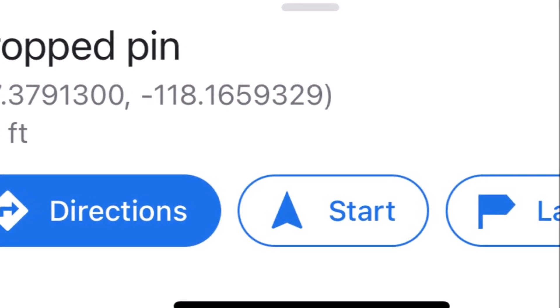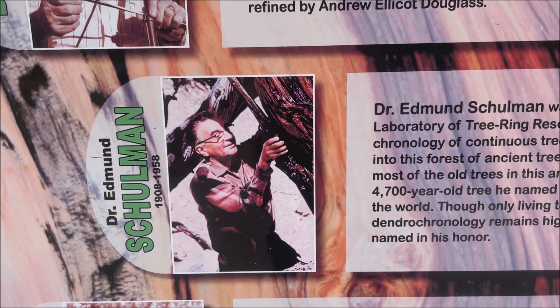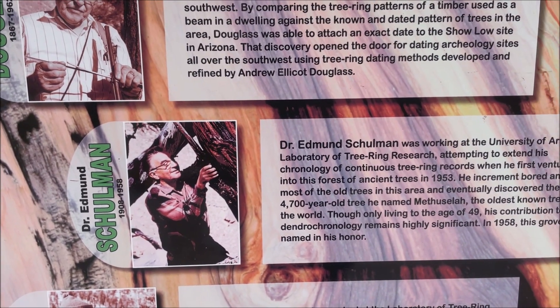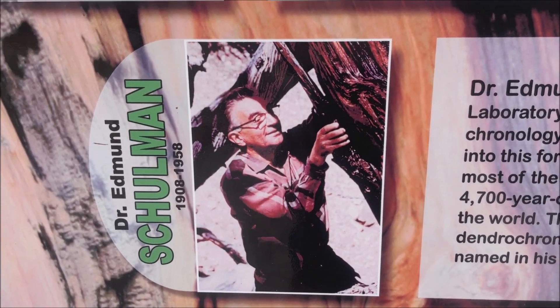Methuselah is over 4,700 years old. It was discovered in 1956 or 1957 by Dr. Shulman. Dr. Shulman was featured on the cover of National Geographic hugging Methuselah. But since then, the sneaky National Forest has tried to hide the identity of Methuselah.